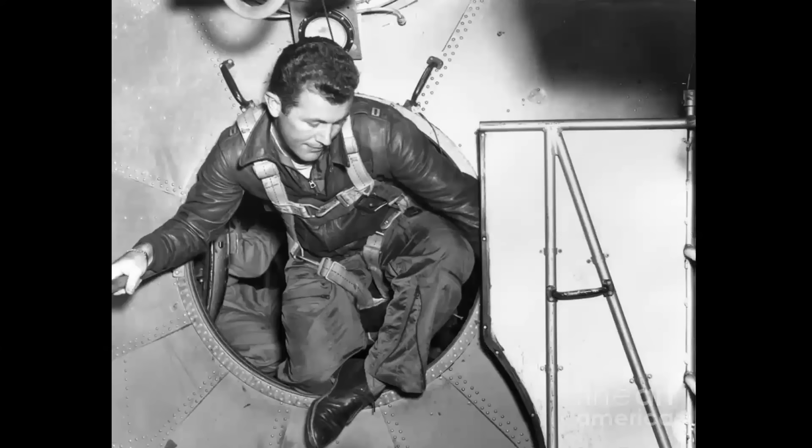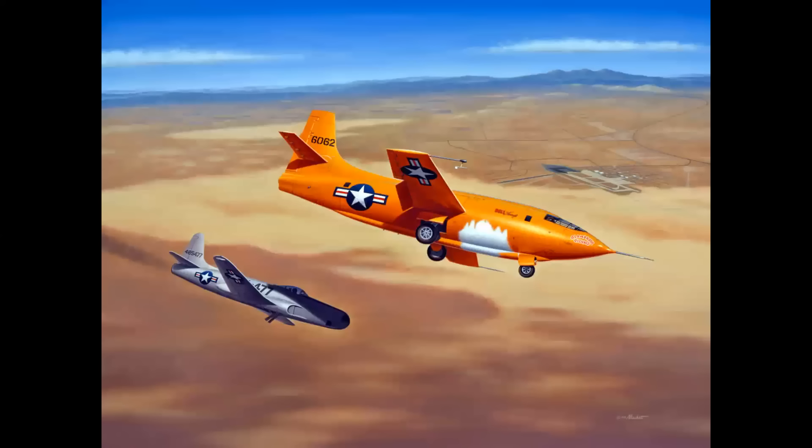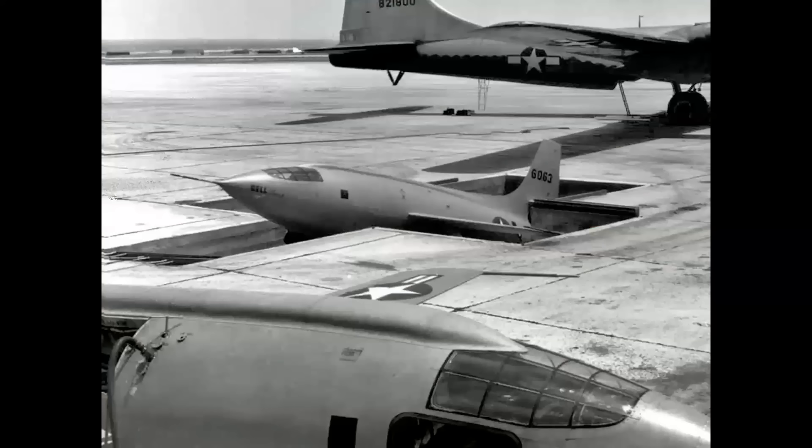Here we see Chuck Yeager entering the elevator as he climbs out of the pressure bulkhead behind the cockpit. In 1996, I was commissioned by General Yeager to paint the 50th anniversary commemorative image of his supersonic flight in 1947. It was a wonderful project — I got to fly with the General and work with both him and his chase pilot, who was none other than Bob Hoover.